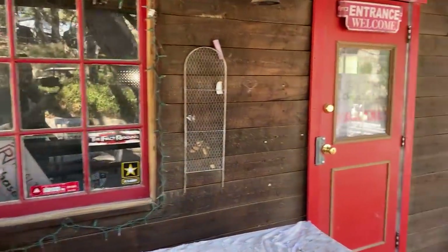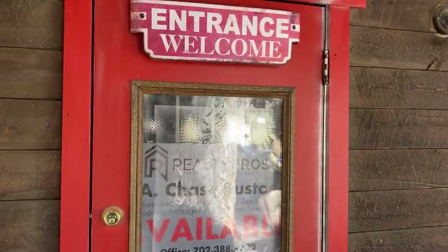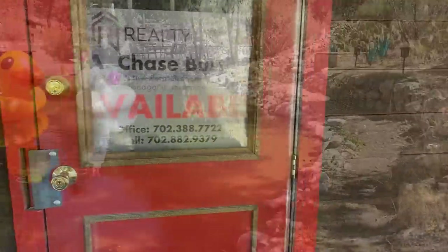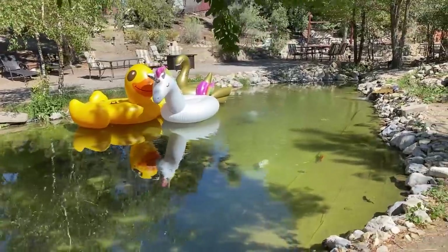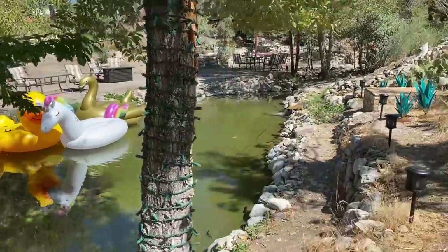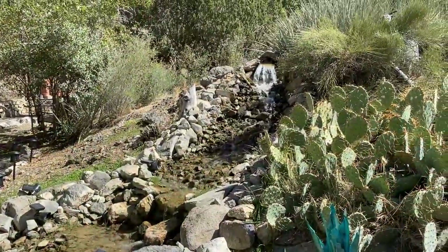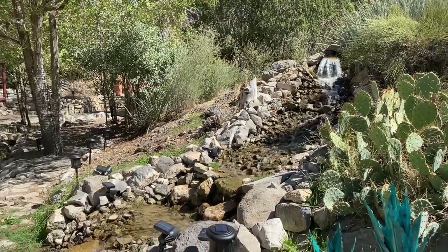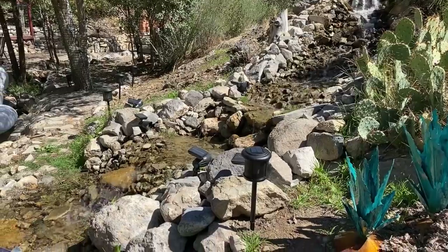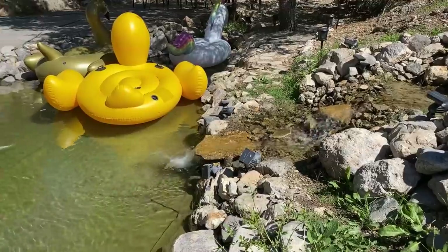I found it to be a pretty cool place, somewhere I'd like to go back to when there are more people and times are a little more normal. They have several buildings on the property — the gift shop was closed, but the saloon is open. This is where the springs are, and it looks like people have lots of fun here with the inflatables. It's only about 20 to 30 minutes from Las Vegas, roughly halfway between Vegas and Pahrump.